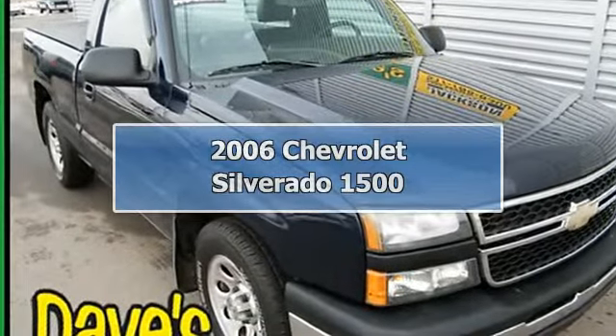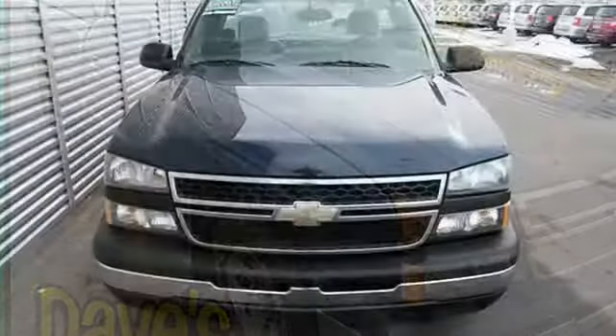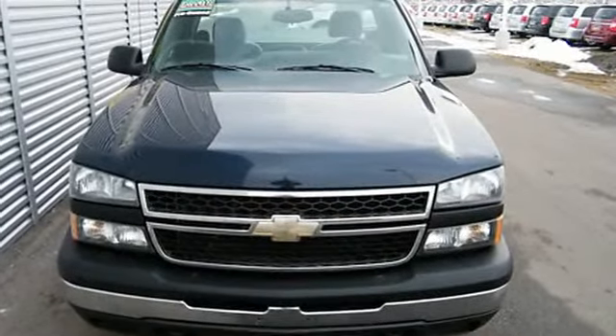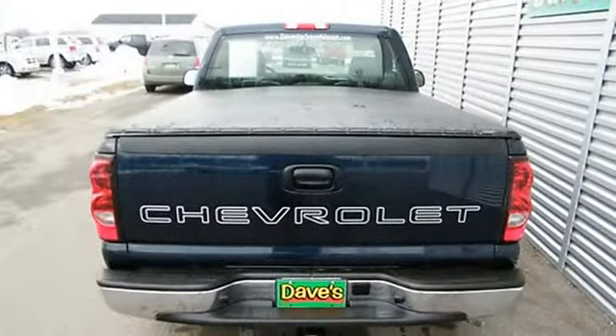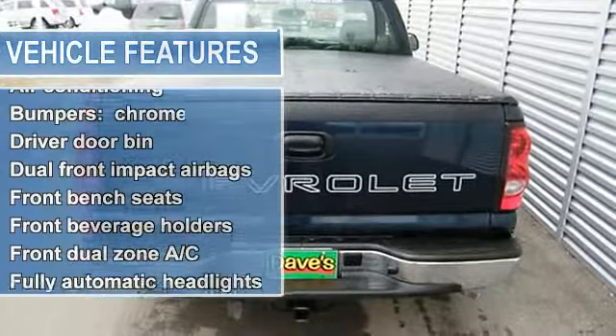Let's get to work, dependable champ. Just think of all the work you can get done once you are cruising away in the stout 2006 Chevrolet Silverado 1500. Be prepared to be transformed when you get behind the wheel and feel the power surge right into your very soul as you mash the gas and zoom off over the horizon.